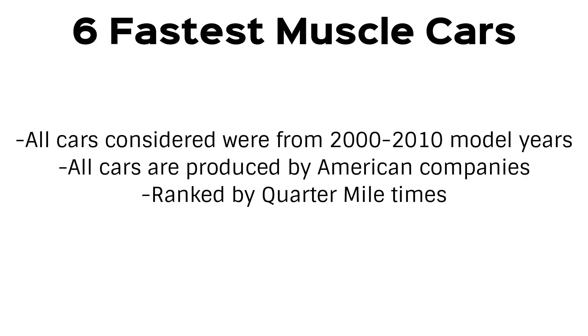Hey guys, so today's video is looking at the fastest muscle cars of the 2000s. From 2000 to 2010, these are the 6 fastest American muscle cars, ranked in order by their quarter mile times.